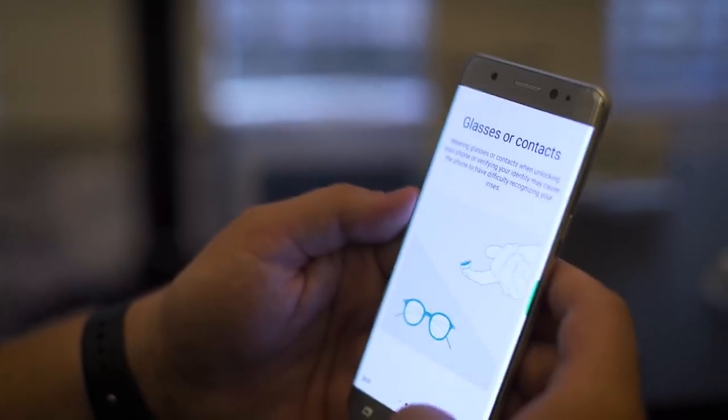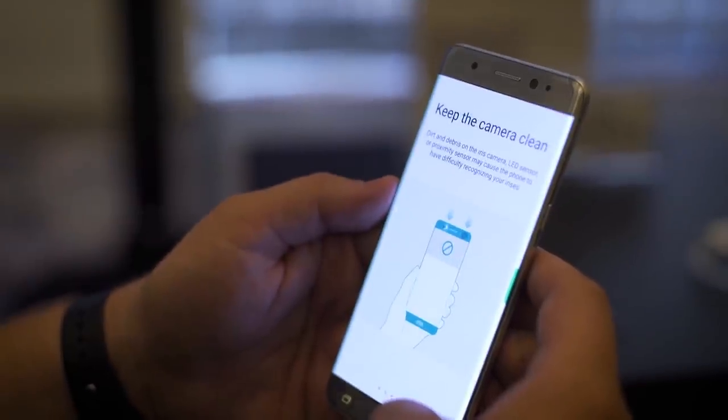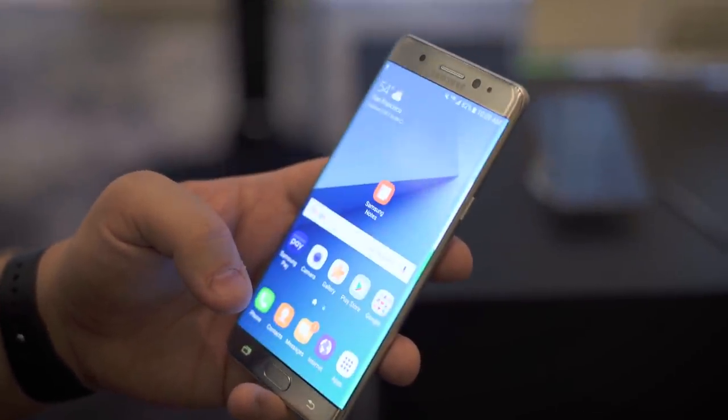There's actually a new secure folder section of the device where you can put apps, documents, and whatever you want. Samsung protected it with hardware encryption and its Knox framework. So if you really don't want someone to see what you're hiding on your phone, just throw it in there — assuming they don't cut out your eyeball.